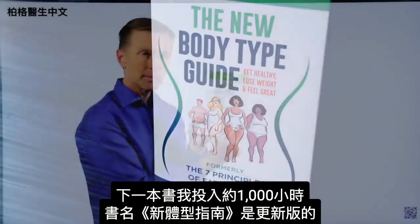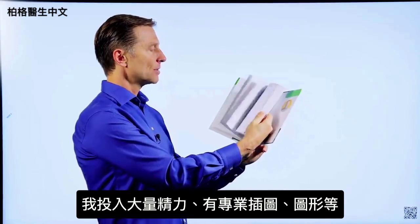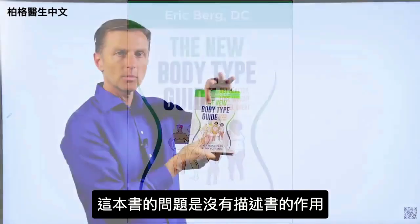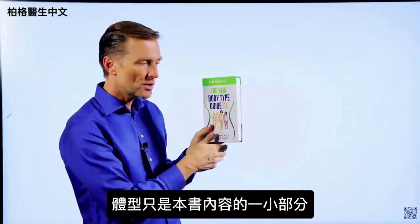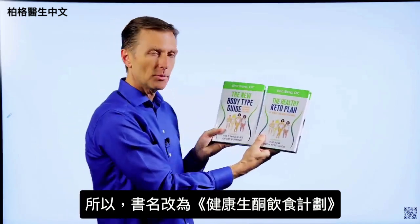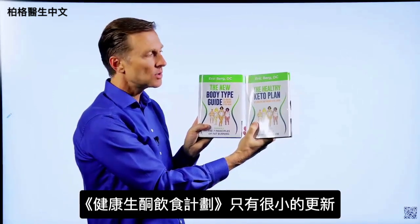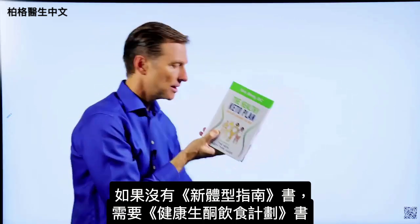I made updates on the body types and put a lot of energy into this book. The problem is the title doesn't really describe what it's about — body types are only a small portion of what's in it. That's why I changed the name to The Healthy Keto Plan. If you have the old version, you don't really need the new one since there are only very minor updates, but if you don't have it, you need to get this one.